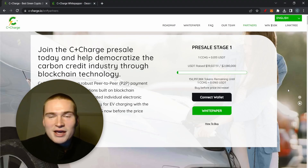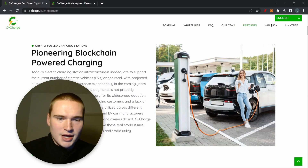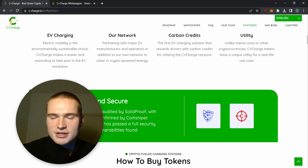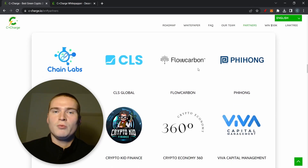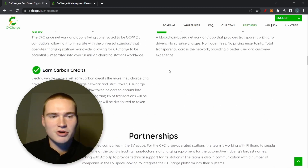You don't need to own an EV to invest in the token, but you should believe the industry is growing. C+ Charge is definitely building on that. It's pioneering blockchain-powered EV charging. Importantly, it's 100% verified — I checked the code via Solid Proof and there are no issues. The team is also verified and you can find them on their website. Partners include Flow Carbon, which helps distribute partial carbon credits to people using C+ Charge.